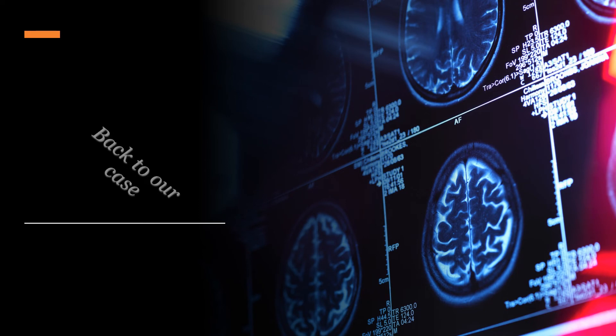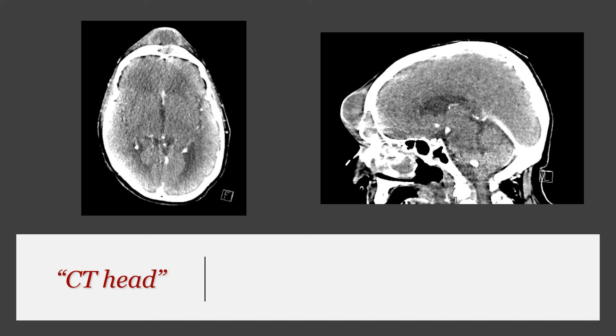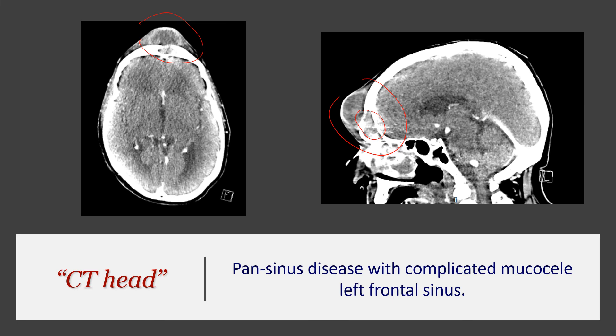Let's go back to our patient and look at the investigation results. On CT, we can clearly see the big swelling and that the frontal sinus is opaque and full of fluid. The CT report showed pan-sinus disease with a complicated mucosal left frontal sinus. This patient was transferred to another hospital for surgical treatment, had a successful surgery, and to the best of my knowledge did really well.